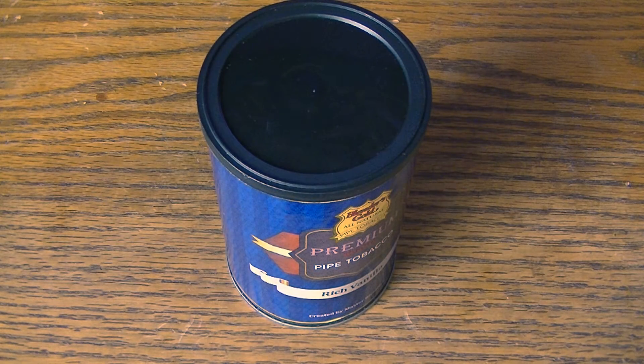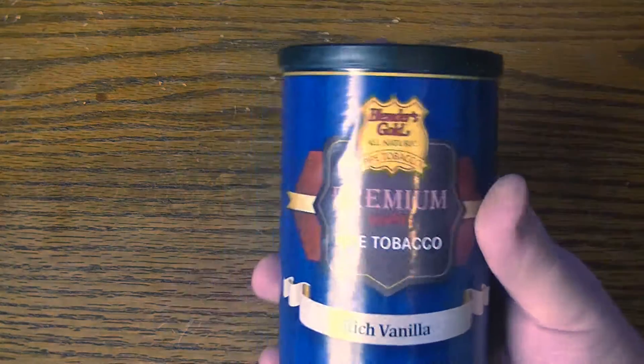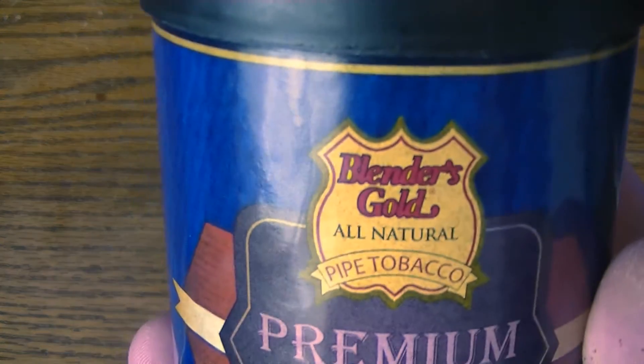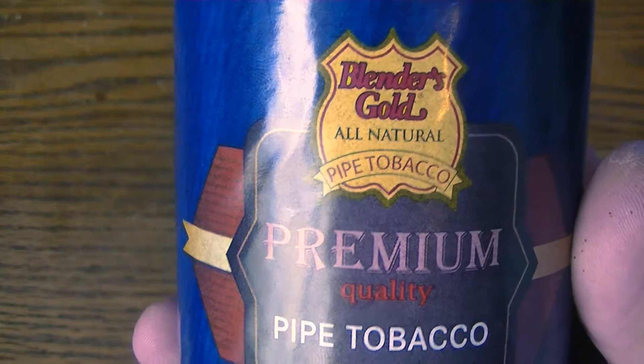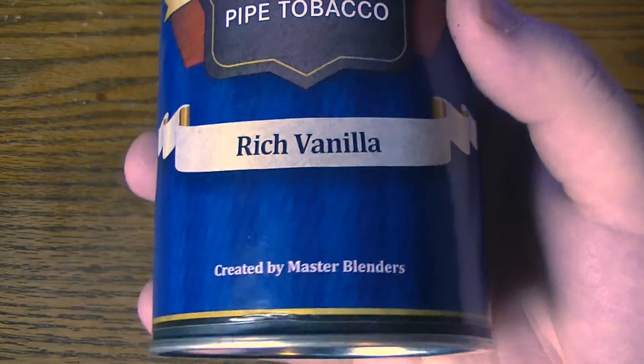Hello everybody, Smokey Smokes here, going to be doing a very quick tobacco review. This is going to be on something that you may have seen before. This is Blender's Gold Premium Quality Pipe Tobacco, or All Natural Pipe Tobacco — kind of a long title there — Rich Vanilla Flavor.